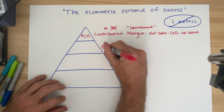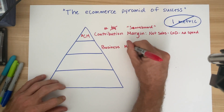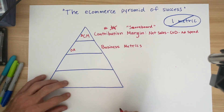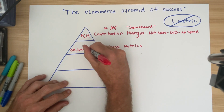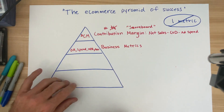What I look at next are what I call the business metrics. This layer includes order revenue, spend, MER, and AOV.